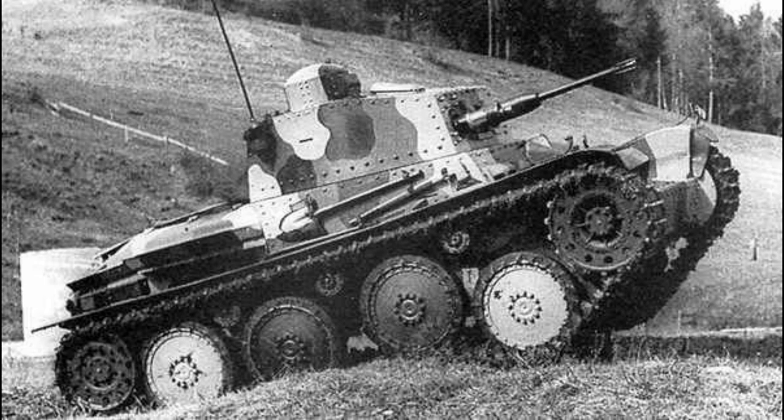While the first tanks that they offered didn't fit Swiss requirements, the Swiss were finally offered the LTL tank, which was a derivative of the TNH, and this ultimately fit most of their needs. However, the Swiss did ask for some changes, noticeably to the armament and the engine, and it was agreed that the tanks themselves would be assembled in Switzerland, using Czech-built parts under the designation Panzer 39, thus allowing Switzerland to gain experience in producing tanks domestically.